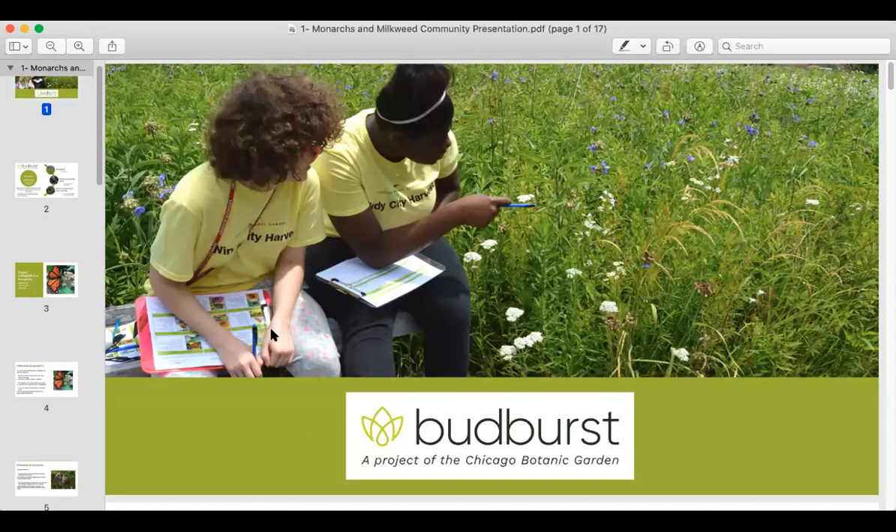Thank you Taryn. Thanks for coming everyone. We are the Budverse team, a project of the Chicago Botanic Garden. The Budverse project started in 2007, but the program came to the gardens in 2017. We currently have over 19,000 users nationwide, which includes researchers, horticulturalists, educators, and community scientists — which is you guys. So thanks for being a part of our team.